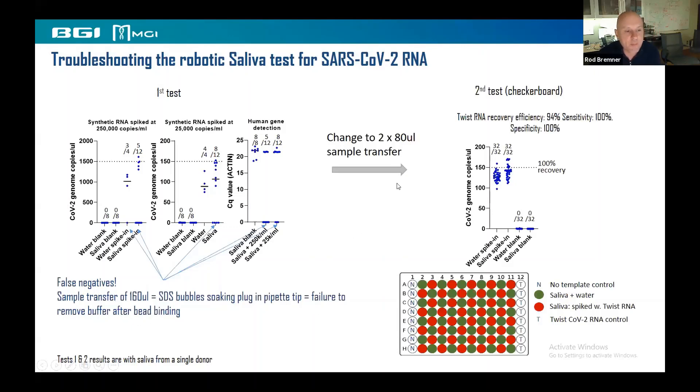Very simply, what solved that was changing to two times 80 microlitres instead of a single 160 microlitre transfer. In the second test with spiked RNA, set up in a checkerboard plate to assess cross-contamination, there was no cross-contamination — the negatives were all zero and the positives were all positive. The RNA recovery by this protocol is 94%, which is really very nice.